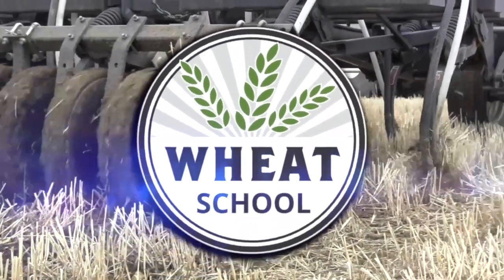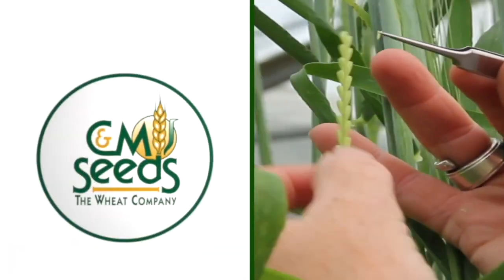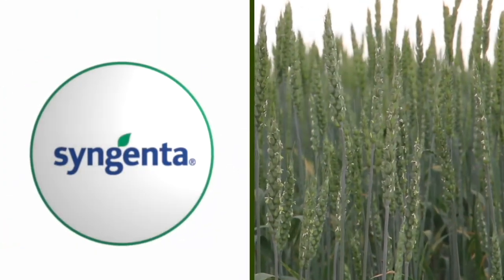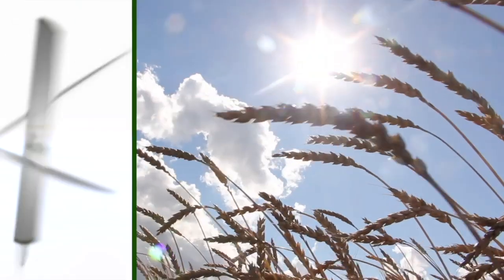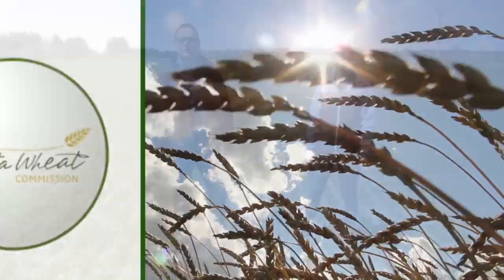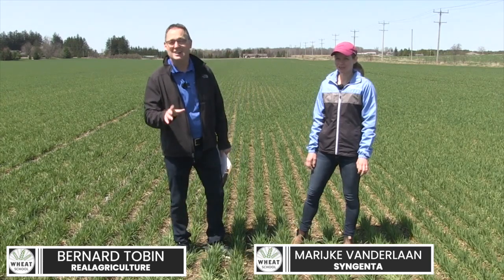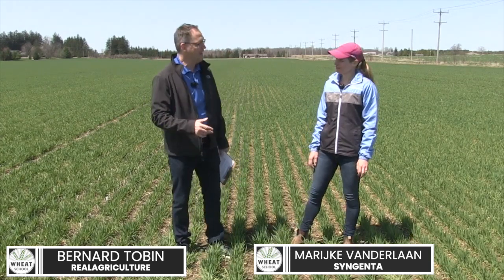The Wheat School on RealAgriculture.com is brought to you by C&MC, Syngenta Canada, and the Alberta Wheat Commission. I'm Bernard Tobe and welcome to The Wheat School. Today we are near Guelph, Ontario, and I'm catching up with Marike Vanderland from Syngenta.